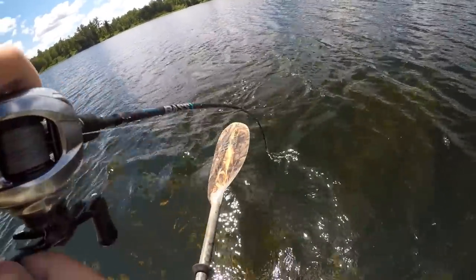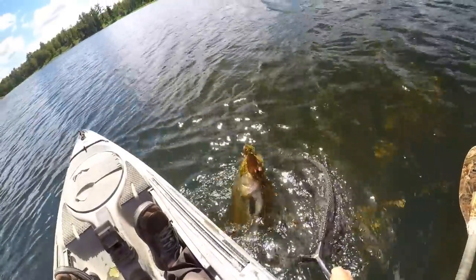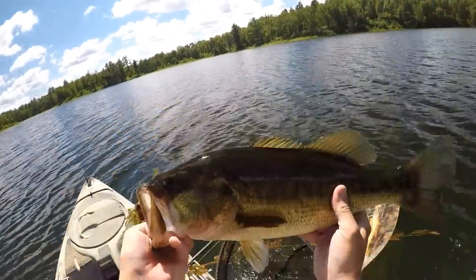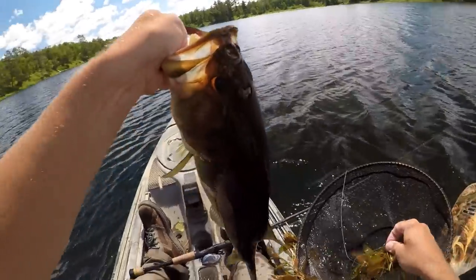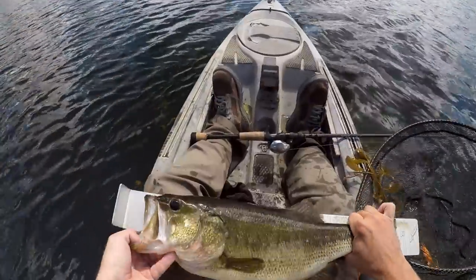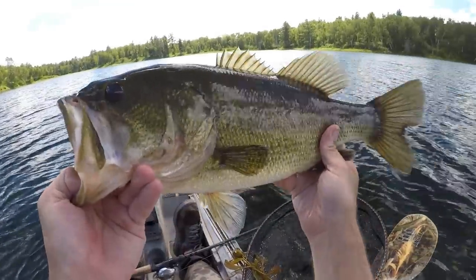Oh my gosh, I hope I got that on camera — that was right when I looked away. Oh yeah, this is a big fish too. Get in my net you. Geez, look at that — there's a nice surprise. Just about to give up on that cast, wasn't even really paying attention, and that big old bass came up and smashed that beaver. About 19 and a half inches — geez, we're getting some quality fish out here today.